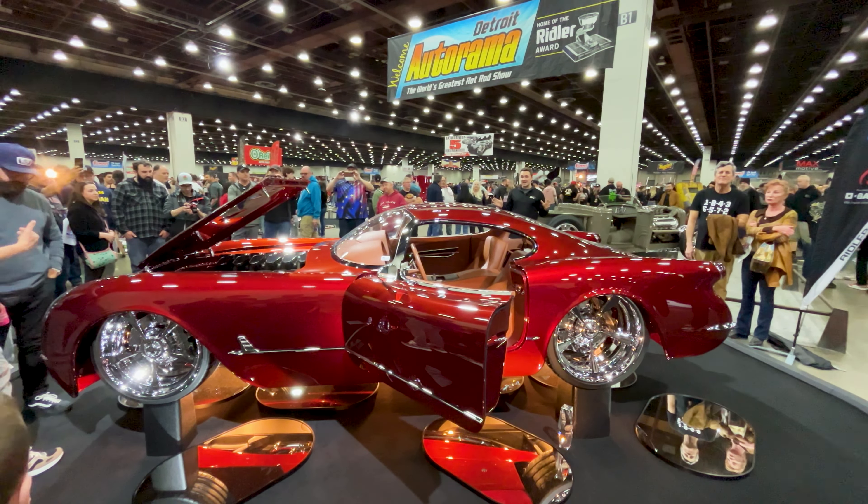For a long time, Autorama was strictly muscle, hot rods, and customs — not anymore. There's a nice flair of European and JDM cars now — an Evo 8 being one of them, and there are actually two of them here. There are plenty more Japanese icons at this show, including a little something from Fast and Furious.